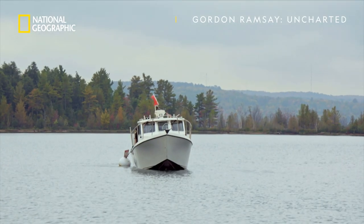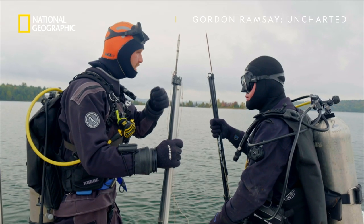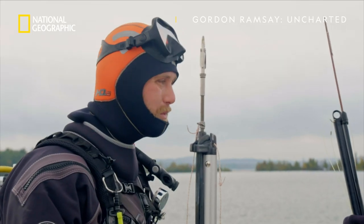So we're going to come down on the stern of the shipwreck. We've got a flashlight, so we're just going to be looking in the crevices, and then we'll make our way to the bow. Hopefully we'll find a burbot hiding.